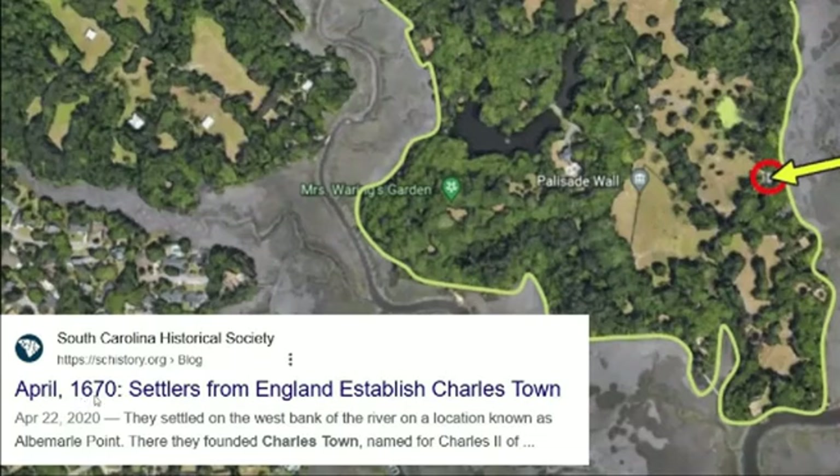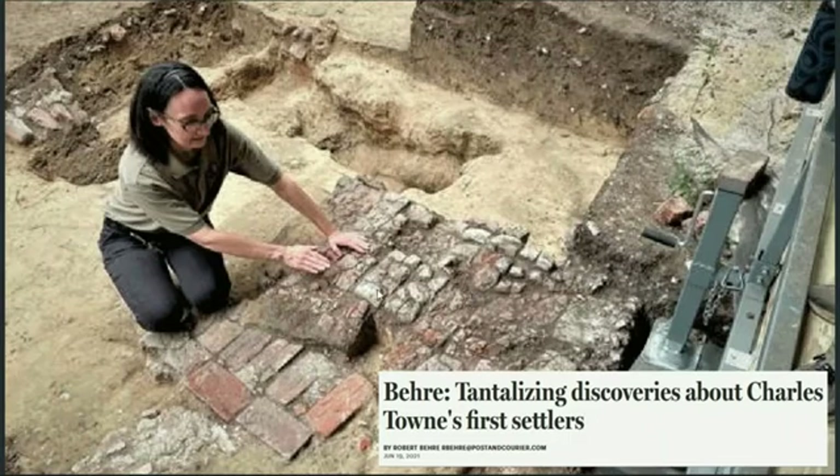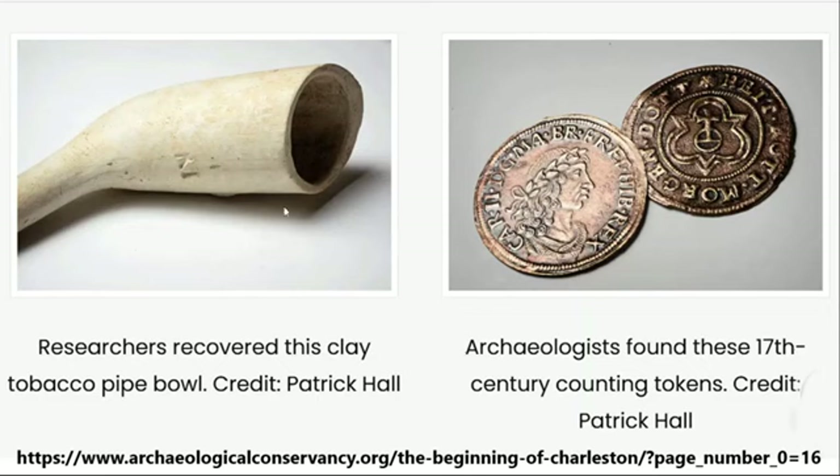We're told Charlestown was settled in 1670, where English settlers established it named after Charles II. There are some tantalizing discoveries found at this Charlestown historic site — artifacts including fragments of wall plaster, window glass, lime floor, brick hearth, and tobacco clay pipes, which they find all over the place. But what's of particular interest is they found tokens featuring the likeness of Charles II. I think this site was buried during this event, so it's interesting to find artifacts related to Charles II at sites I believe were also destroyed during the same event.